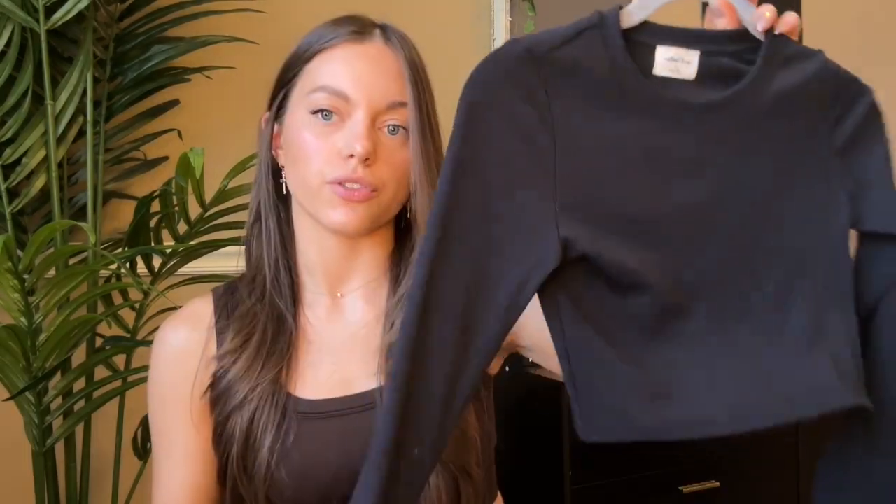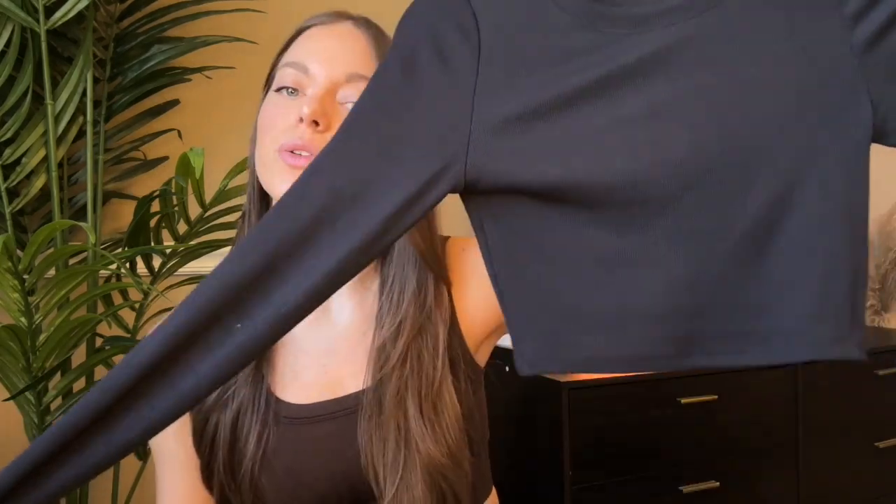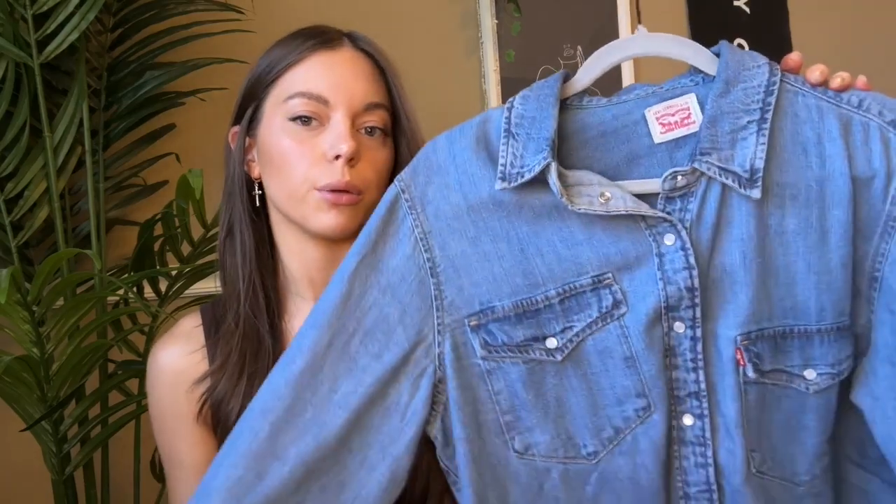The next thing is also from Aritzia — this is from the brand Wilfred Free. It's just this long ribbed t-shirt. I just needed a basic black long sleeve — it's cropped, it's cute, it works for everything.